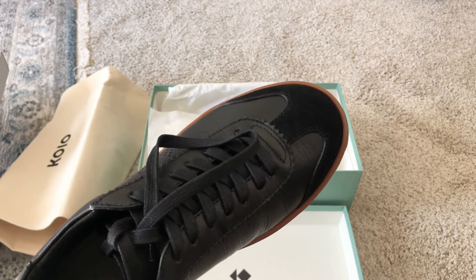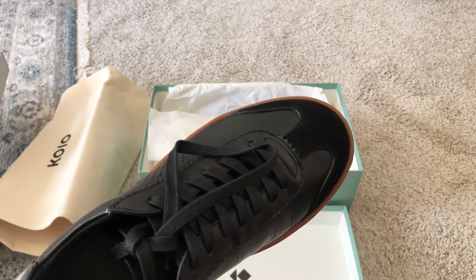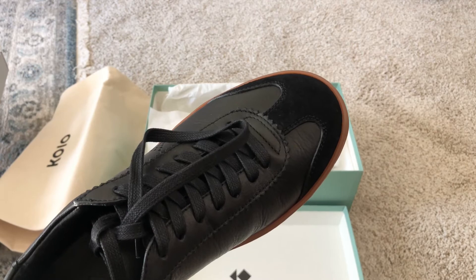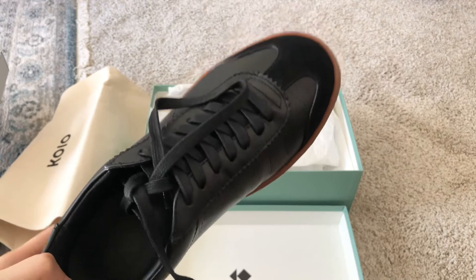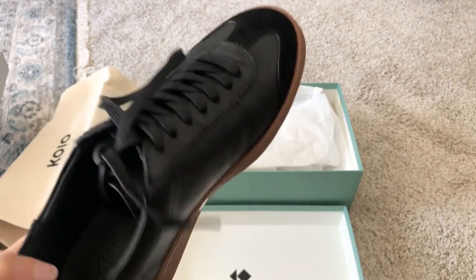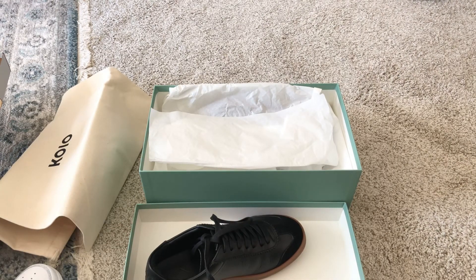Overall, if the Koio sneaker is on sale I would highly recommend giving it a try. I can't wait to wear them more and see how they wear over time. Thanks for watching the video, I'll see you next time!